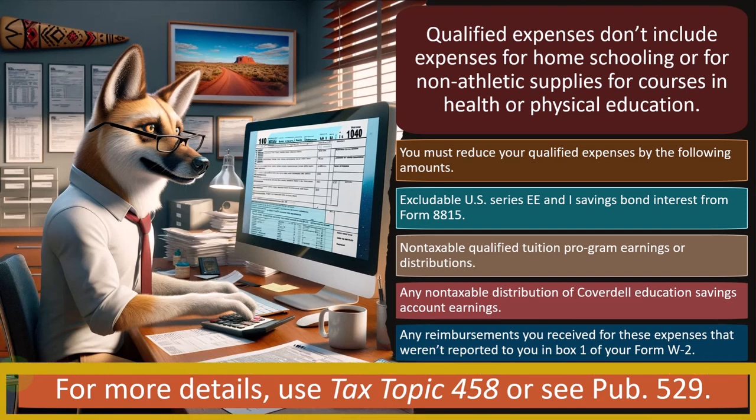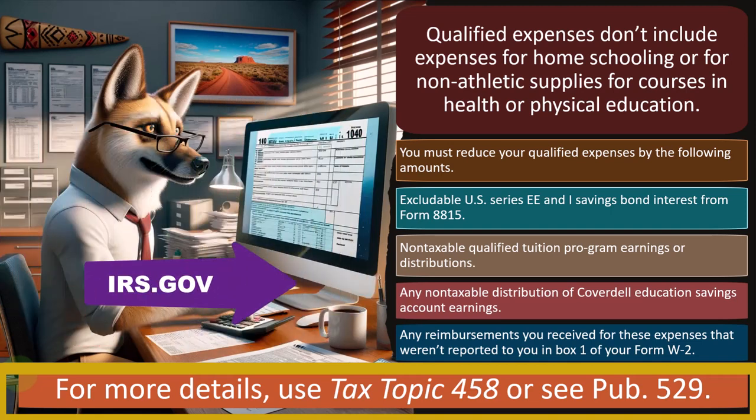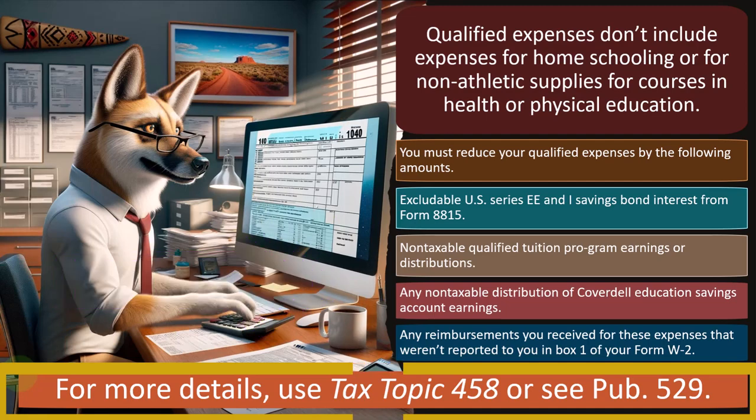As a tax preparer, when you hear that someone is an educator and qualifies as a teacher, it's almost a default that you would think they're going to pick up the $300 maximum. Although you would still want to make sure they have the support and documentation. For more details, you can use Tax Topic 458 or Publication 529, which you can find on the IRS website at irs.gov.